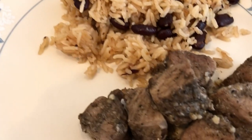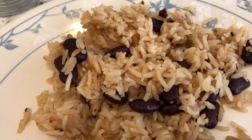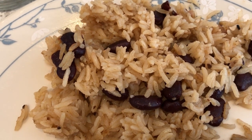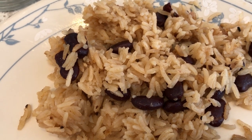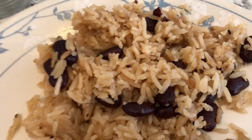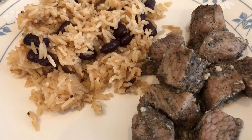So we're having jerk pork, and then we're also having some rice and peas. I have made rice and peas on other What's for Dinner videos, and I actually did a full video on how to make rice and peas — I'll make sure to link that in the description box. So this is what we are having for Christmas dinner and we'll see you guys next time.